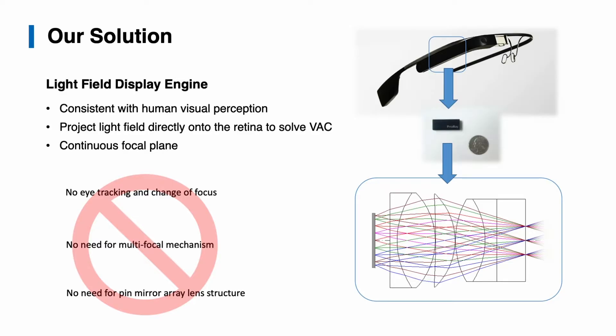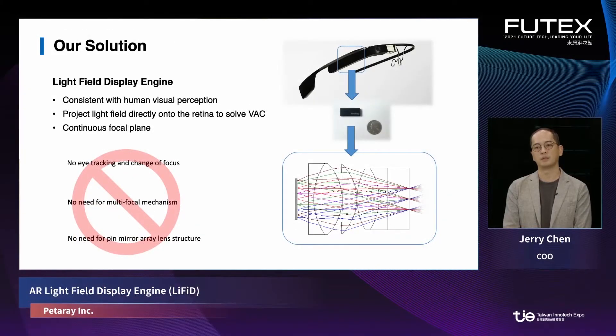It gives you a continuous focal plane just like real vision. It doesn't need an eye tracker, which consumes a lot of power and introduces video latency. We don't need a multifocal mechanism, which would significantly increase form factor. And we don't need a pin mirror array, which lowers image quality. We package the most advanced optical lens design into a very compact form factor — just slightly bigger than a quarter — and it can fit into most conventional AR glasses to enable them to produce a light field and resolve VAC.